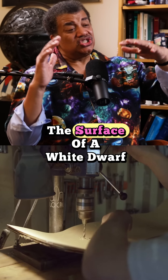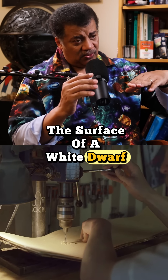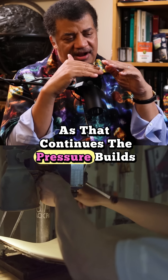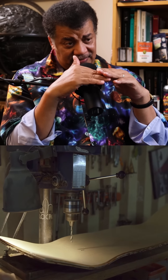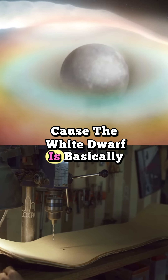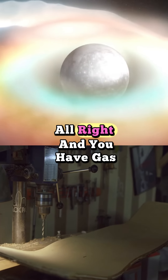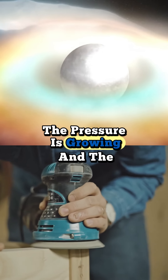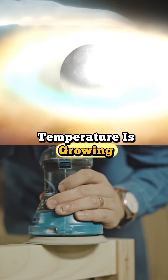We have hydrogen on the surface of a white dwarf, and this continues. As that continues, the pressure builds, because the white dwarf is basically solid matter, and you have gas falling on it. At the base of the gas, the pressure is growing, and the temperature is growing.